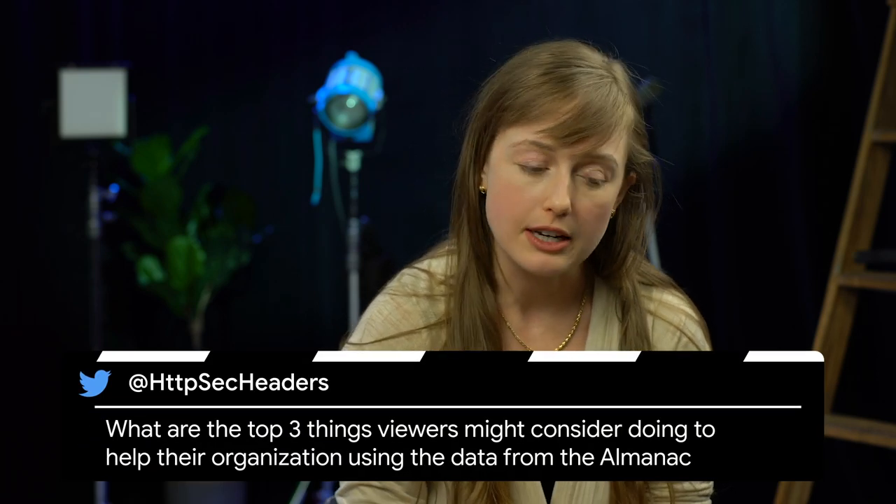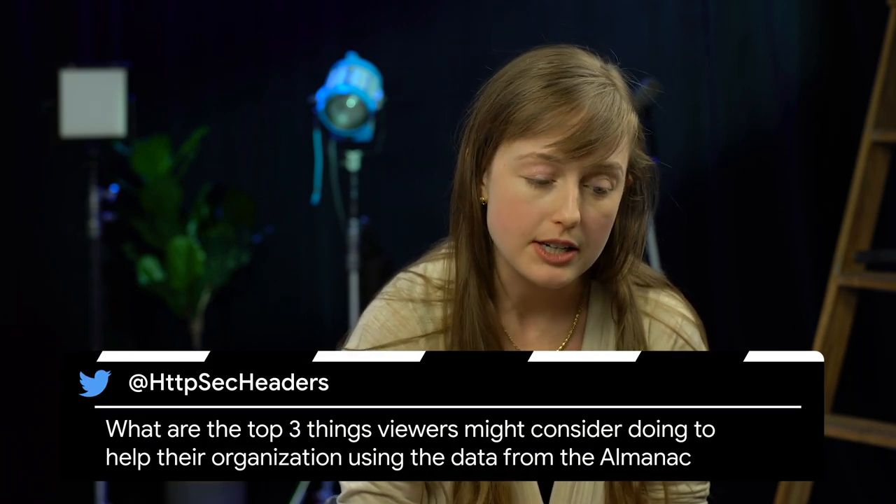Moving on to our final question. Caleb on Twitter asked: what are the top three things viewers might consider doing to help their organization using data from the Almanac? The first thing that comes to mind is using the distribution information about the web to inform you about how your individual website is performing. For example, if you see that 15% of websites have fast First Contentful Paint experiences, and PageSpeed Insights is telling you that you're in that bucket, then you know where you stand in relation to the rest of the web.